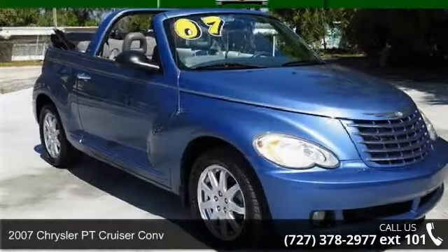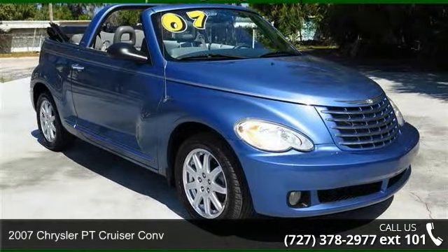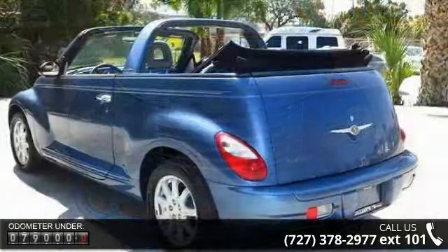Arrive in style with this 2007 Chrysler PT Cruiser Convertible. If you are looking for a first-rate auto, this one could be yours today. Enjoy these notable features: